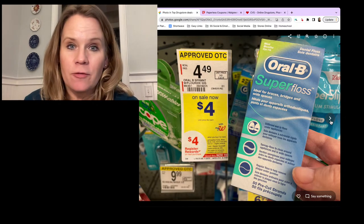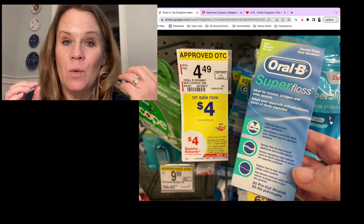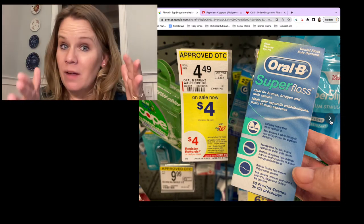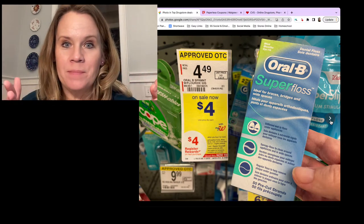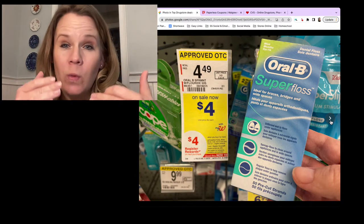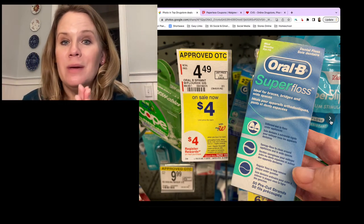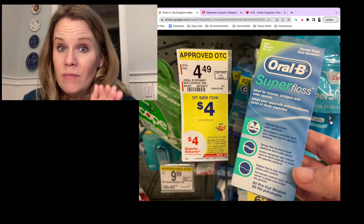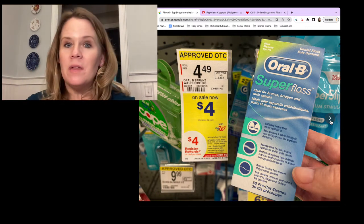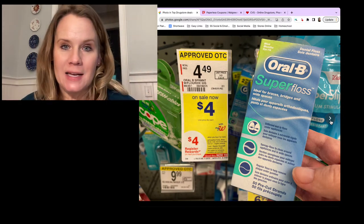This week, our big $4 register award when you buy two has a lot of good deals. Before we start jumping through all these deals, remember you can only purchase one deal of two items per transaction. If you decide to grab the floss and the toothpaste and the Dove, it's only going to print one register award. Do not mix those up or you will be a little frustrated.